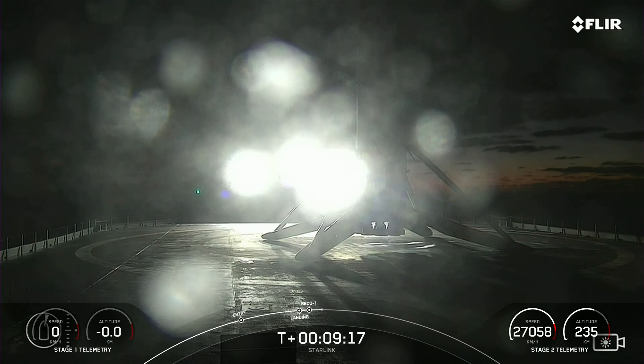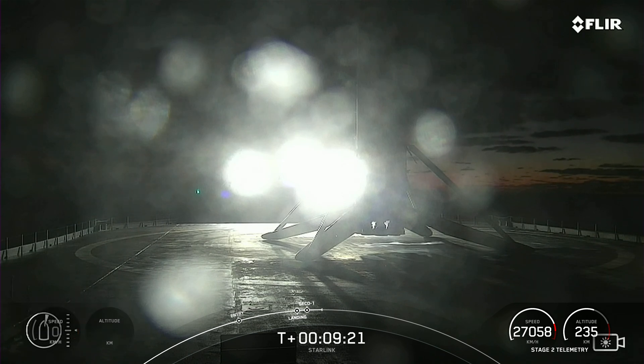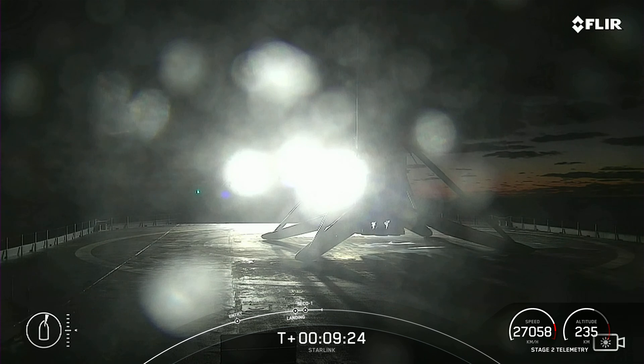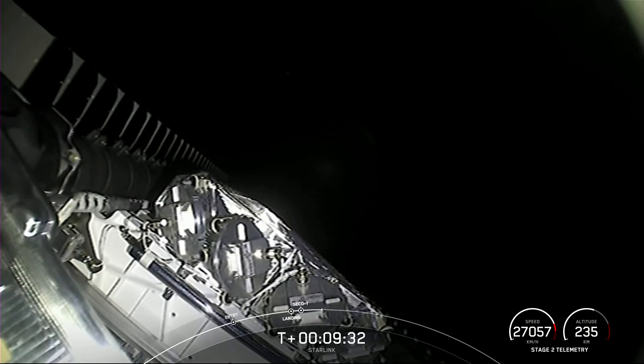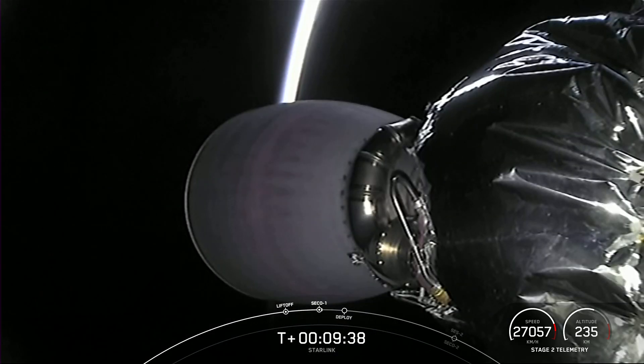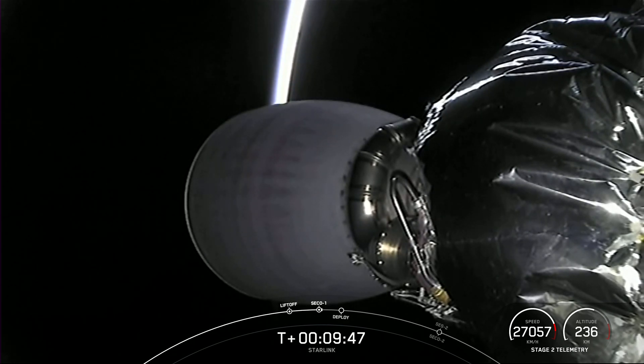This marks the 143rd landing of an orbital class rocket and our 43rd launch of 2022. There were callouts for nominal orbit insertion, meaning the second stage is right where we want it to be carrying those 52 Starlink satellites. With all of those confirmations, we're going to wrap up our launch coverage. Be sure to check out our social media accounts for confirmation of Starlink deploy. Thanks for joining us this weekend and we'll see you again real soon.